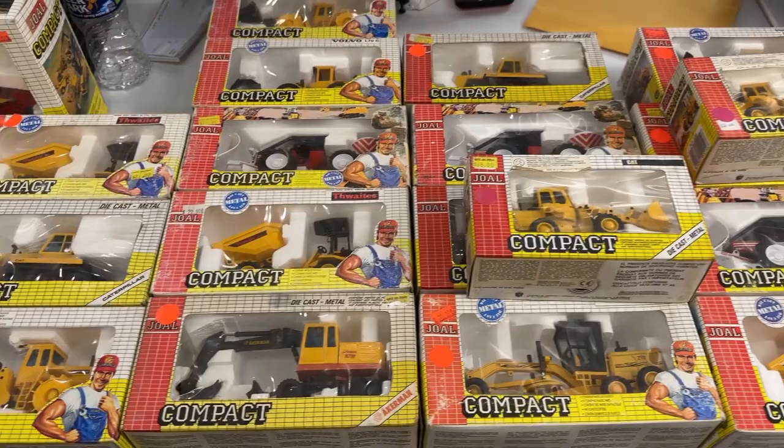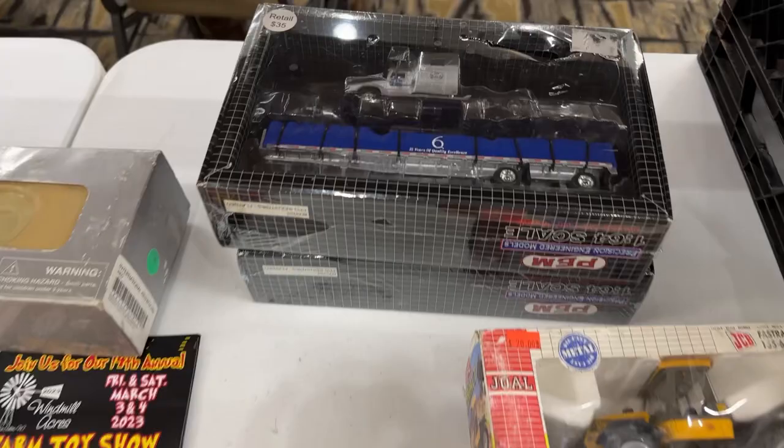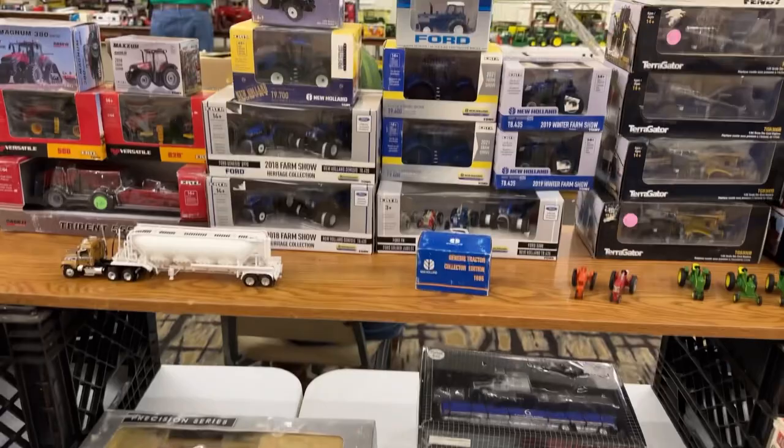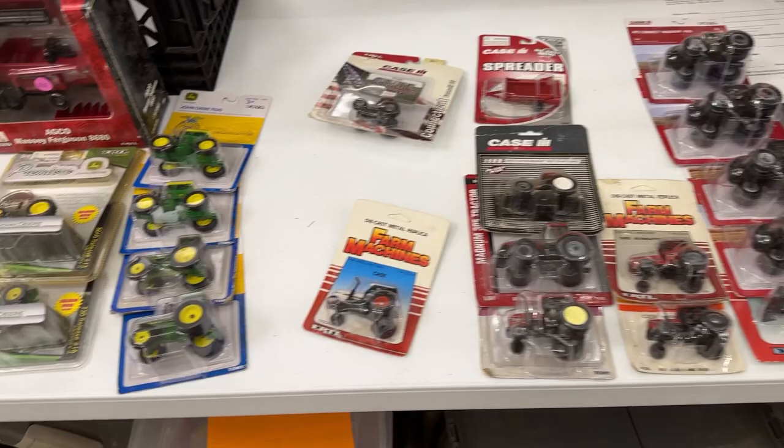ERTL made a bunch of neat construction stuff way back in the 80s and 90s. They made a little bit into the 2000s but mostly it was over in the 90s. Of course we've got Ertl 1/64 scale stuff - Versatiles, Case, New Holland, you name it, it's all here. Older Ertl 64ths.